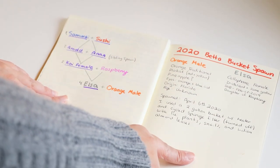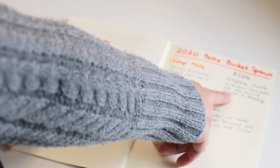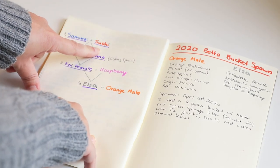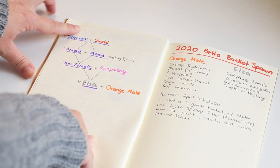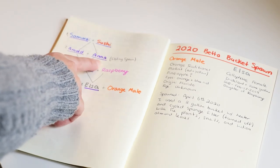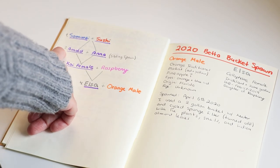This is the interesting part — we're going to take a look at the lineage of Elsa. We started off with our first ever spawn on this channel, which was Samurai and Sushi, who were both koi plakats. From their babies we picked the two best fish, which were Arnold and Anna. They were both siblings and we had a sibling spawn, so that was the second generation.